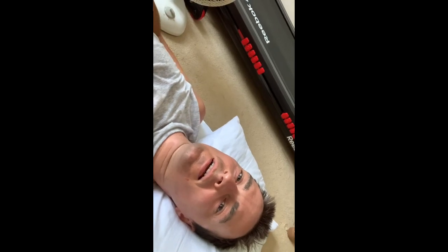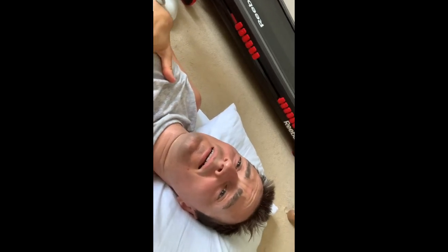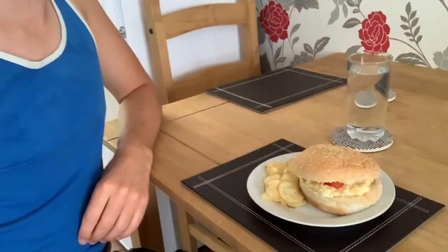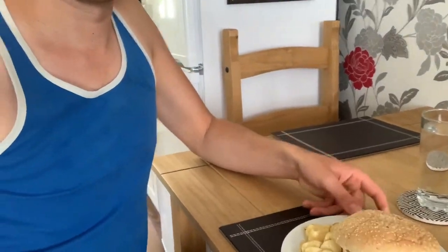I've put some old clothes on today and you'll see why after I've had some lunch. Come with me to lunch and you'll see why. For lunch I decided to have an egg roll and some crisps.